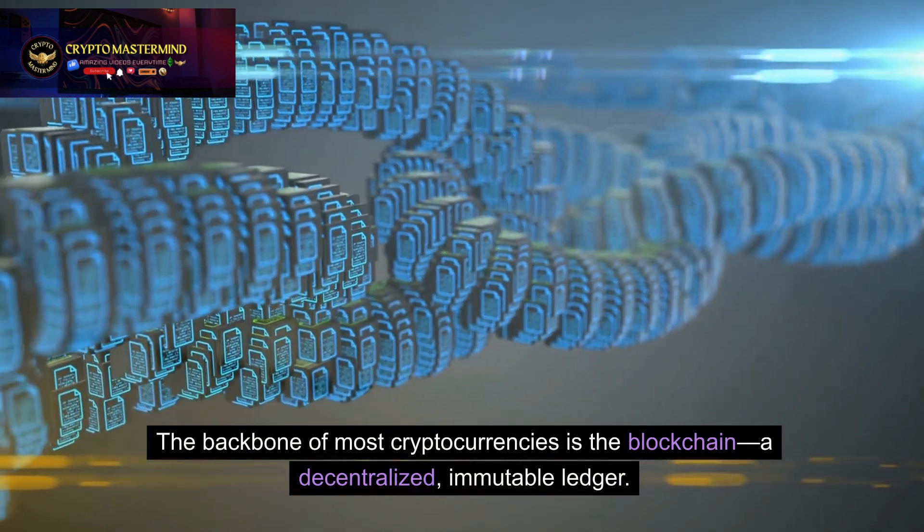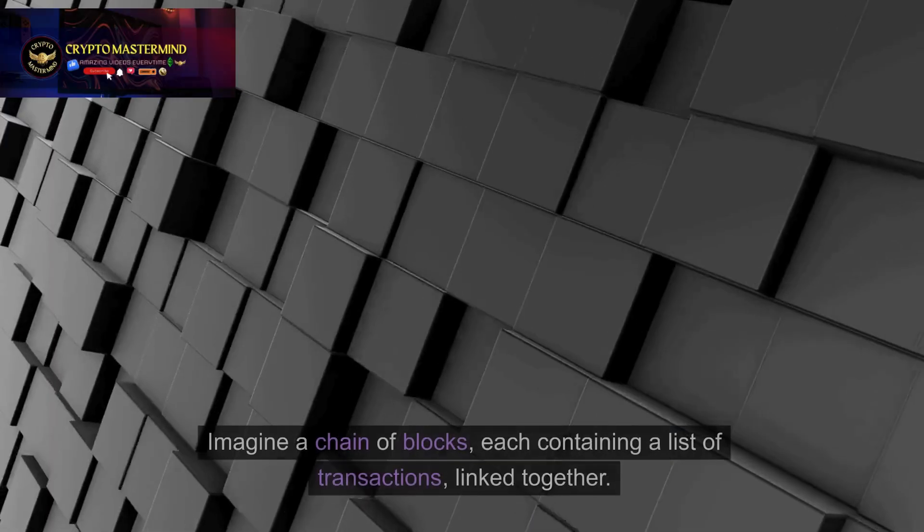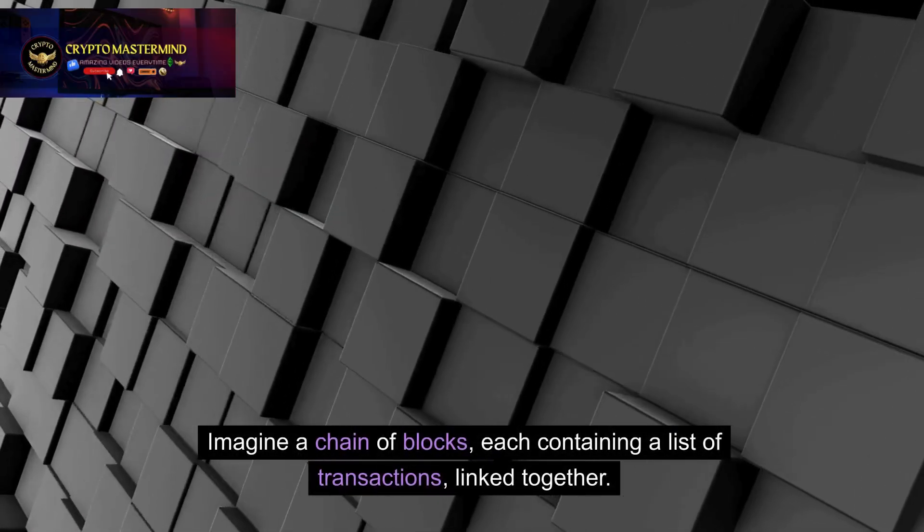The backbone of most cryptocurrencies is the blockchain — a decentralized, immutable ledger. Imagine a chain of blocks, each containing a list of transactions, linked together.